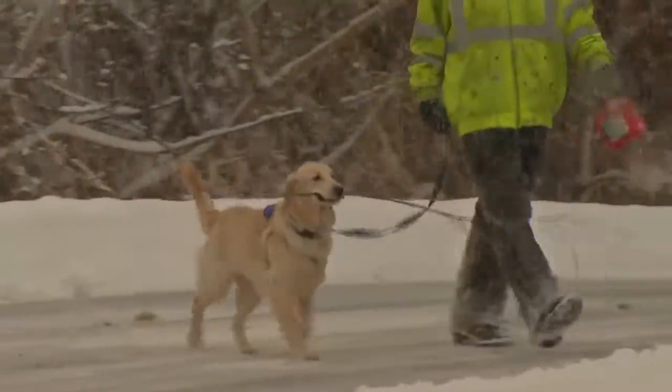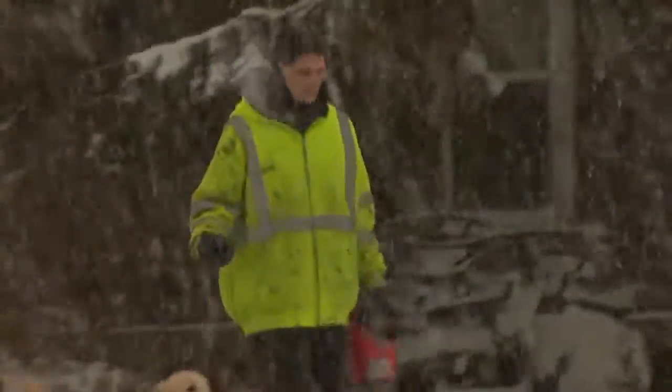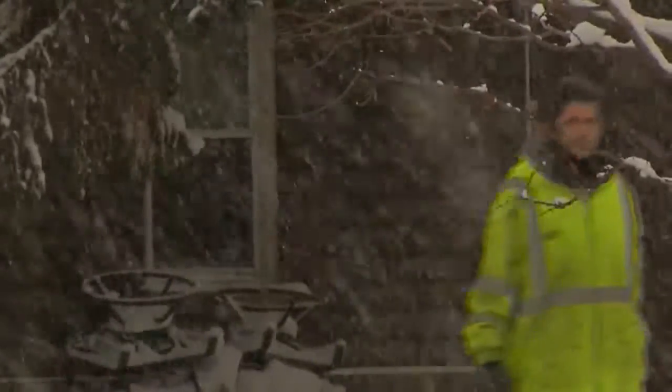And like a lot of other western New Yorkers, he feels no snow is the best snow. Prepare for the worst, hope for nothing. In Tonawanda, Kaley Wendt, News 4.